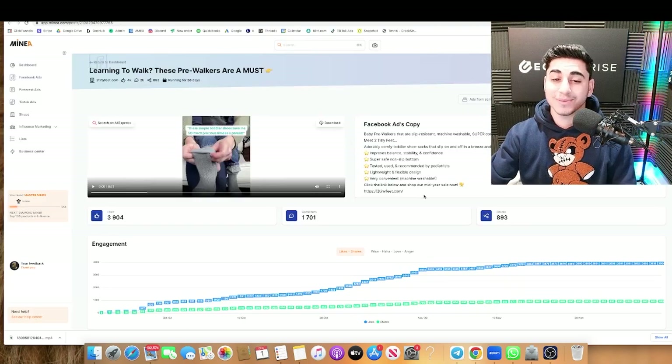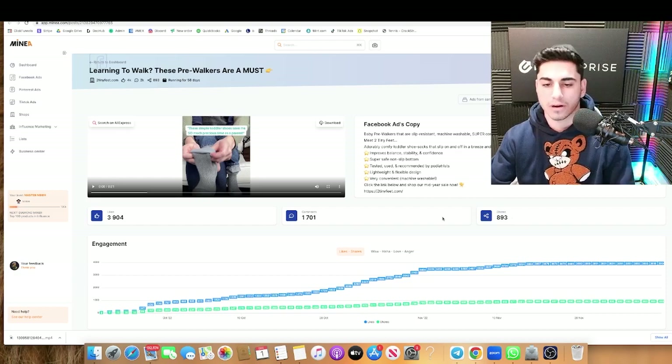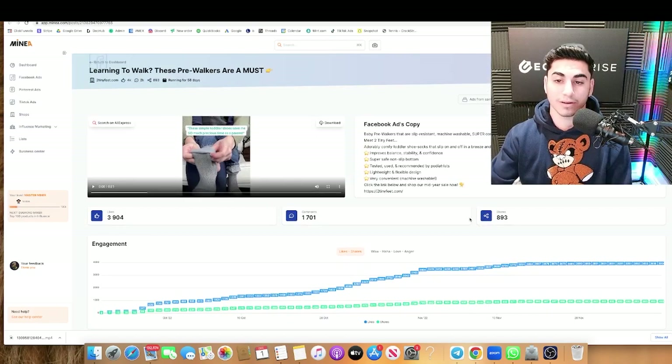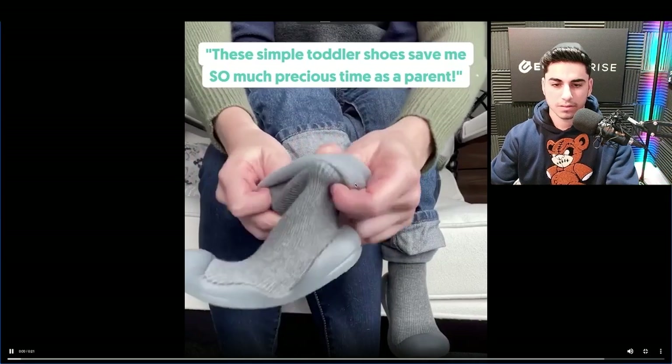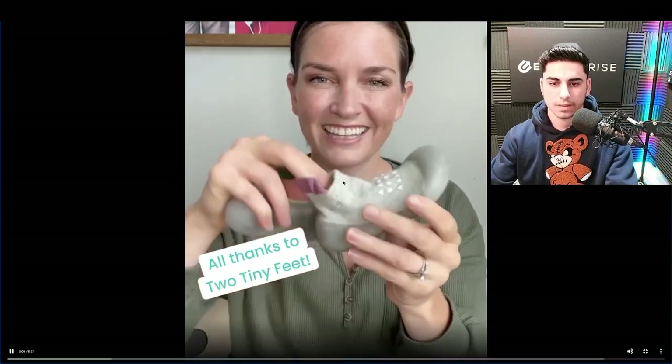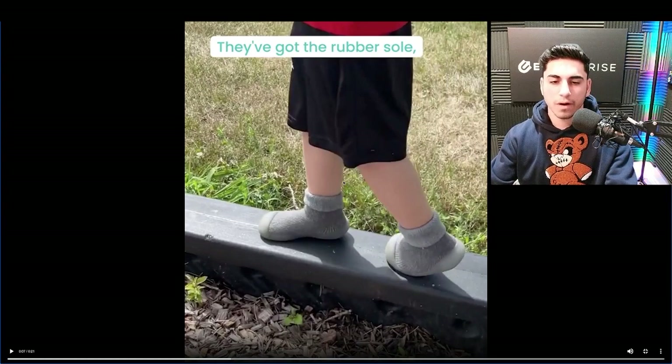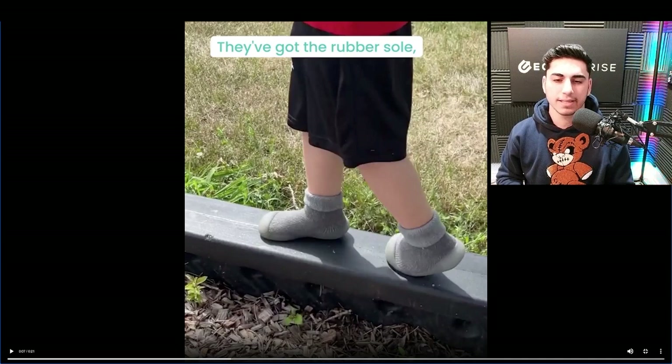Moving on to number three, and this one caught my attention. Just look at the stats: 3,900 likes, 1,700 comments, and 893 shares. This is going viral — one of my most favorite products by far. Seems like they're running a lot of traffic in Mexico, which is interesting. You never know where your product's going to work. Let's take a look at the product itself. So far, so good. I like how they started off with the video — they're chopping it up, going from clip to clip in the first few seconds. That's very important.